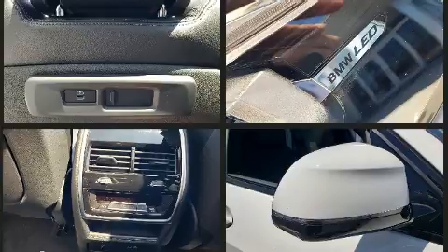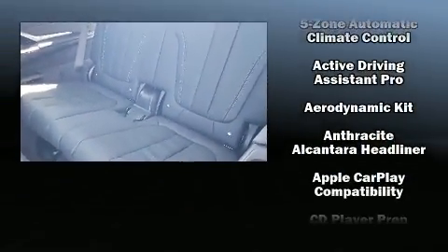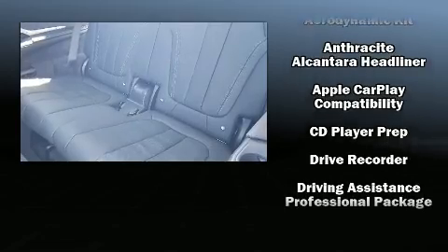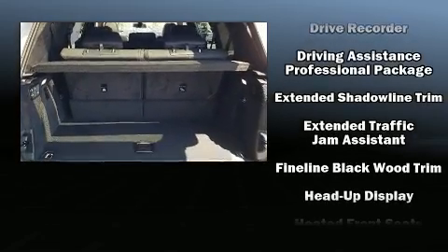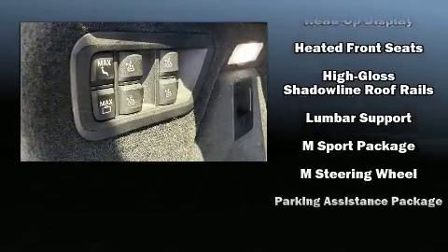Audio features include an AM/FM radio, a 20-gigabyte hard drive, and 16 speakers, yielding a symphony-like audio experience.